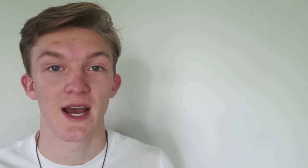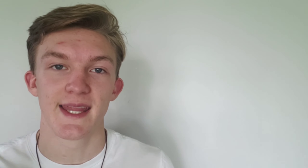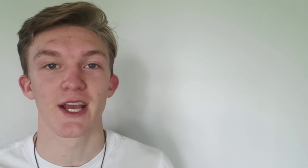Jeremy Lin is considered by many as the greatest basketball player from Asian heritage since Yao Ming. He shocked the world with Linsanity, and every basketball fan that watched him play will always remember when he took the NBA by storm while playing for the Knicks. As his popularity rose, the prices of his cards continued to elevate as well.